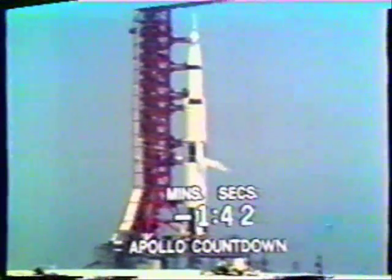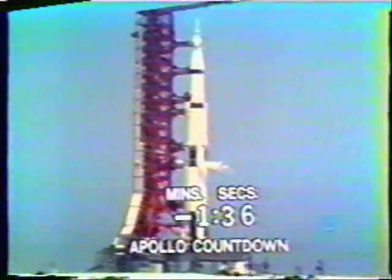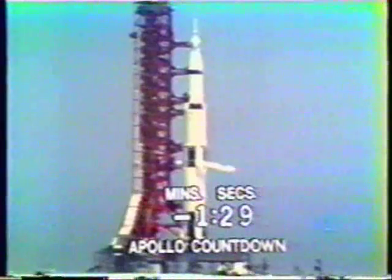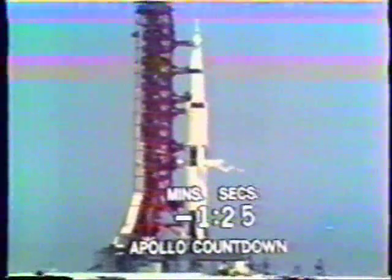At the T-minus three minute mark, tape recorders on board the spacecraft were turned on. These recorders record both voice and data. Spacecraft now to full internal cooling. The cooling load has been shared with the ground cooling. T-minus 90 seconds and counting.